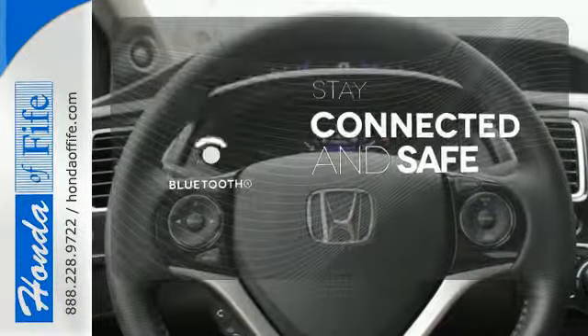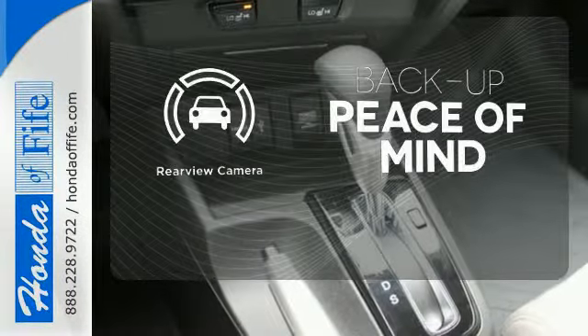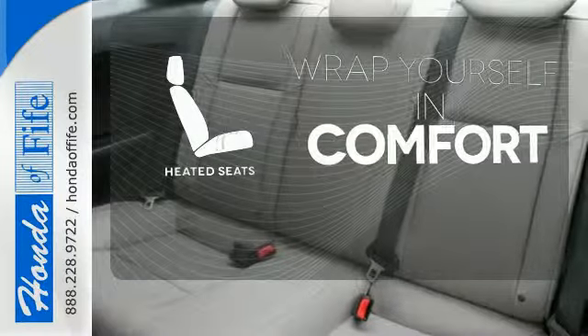Bluetooth wireless technology keeps you in command and in touch. Hindsight is 20-20 with the backup camera. Warn off the chills with the heated seats.